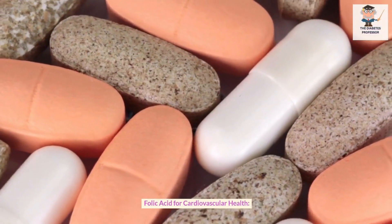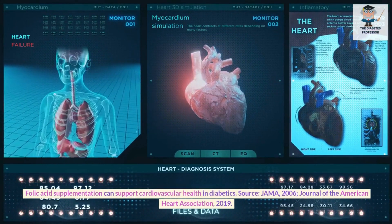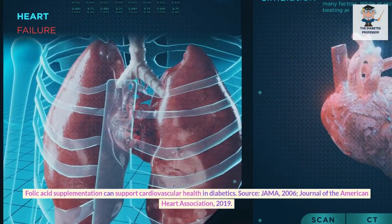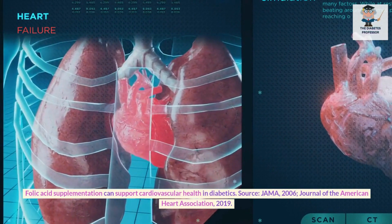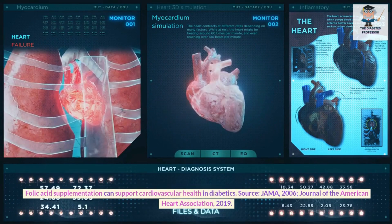Folic acid for cardiovascular health. Folic acid supplementation can support cardiovascular health in diabetics. Sources: JAMA, 2006; Journal of the American Heart Association, 2019.